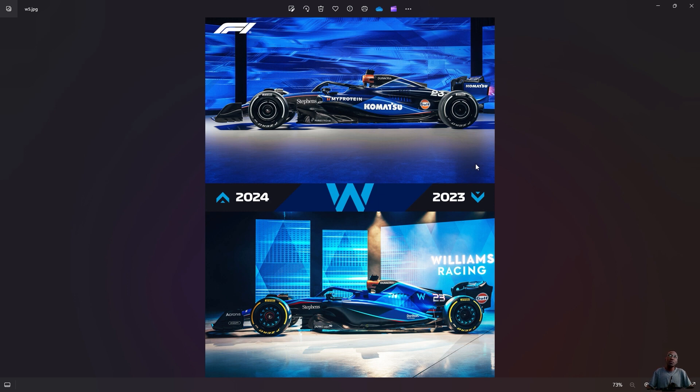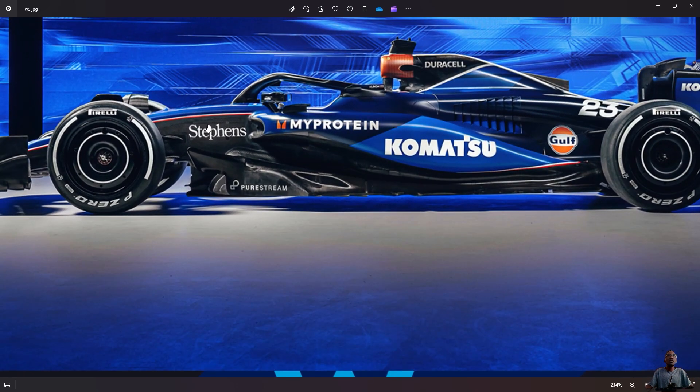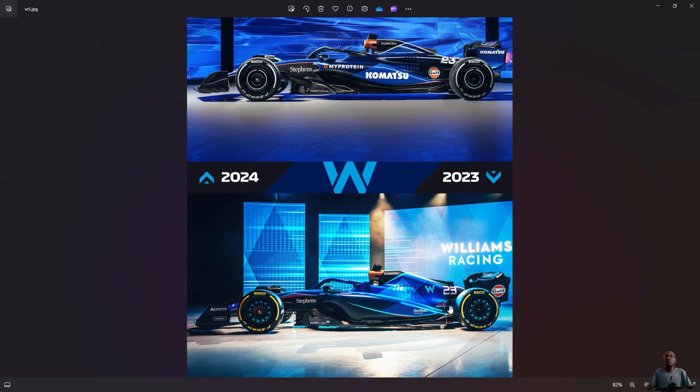Looking straight at Williams livery for this year compared to last year — again, pretty much the same, like Haas. Just a different layout of the livery, but still the same feel. Same shades of blue. The only thing I can say about Williams compared to Haas is Williams actually have a bit more paint — they've done more paint compared to Haas; it's not just exposed carbon.